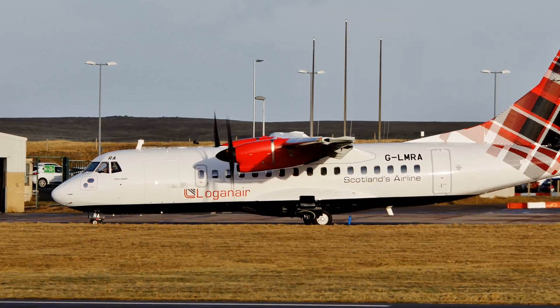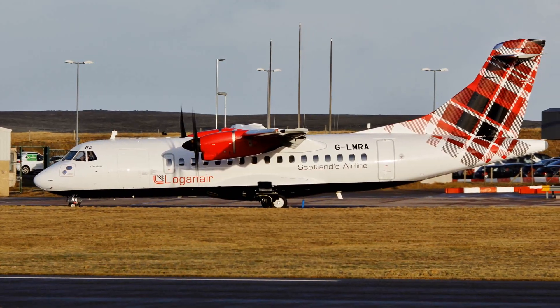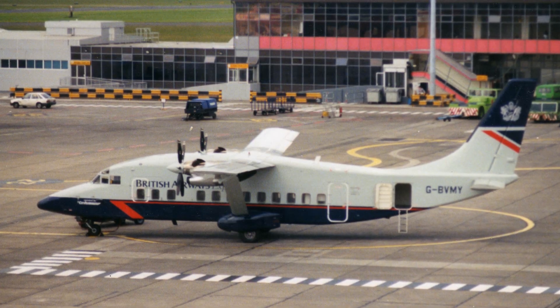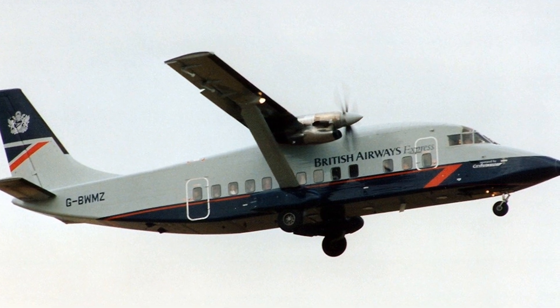Logan Air continues to operate today as a critical regional airline in the United Kingdom. As for the Short 360 airplane, it is a type which has long since been retired from commercial use in the United Kingdom, though some of these planes can still be found in areas across the world.